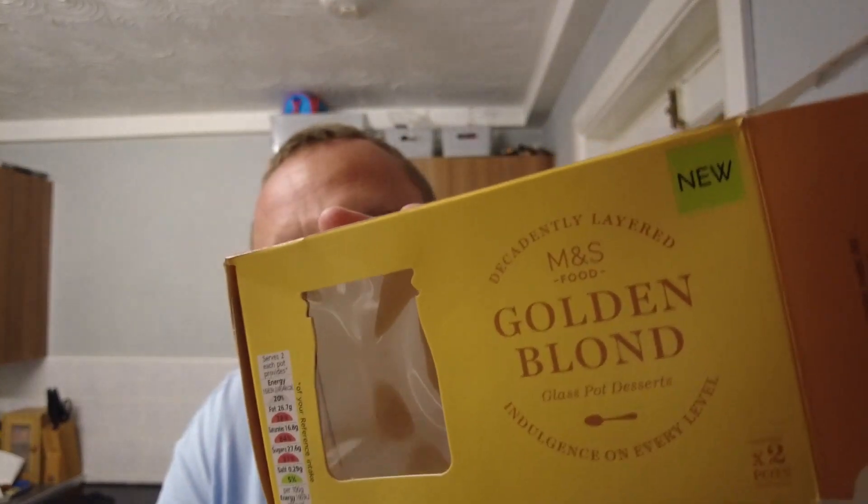Please like and subscribe if you want to see more heavenly desserts reviewed on this channel, although they might not all cost a banging £5 a pop. But it's Marks & Spencer's, so you know it's going to be a treat — and you know it's not going to be cheap either. I don't know how I'm going to fight myself not to eat the second one. I will try and share it, but I don't think anyone else in the house likes this golden blonde flavour as much as me, so I might get lucky tomorrow night and eat the second one — or maybe in about 10 minutes.